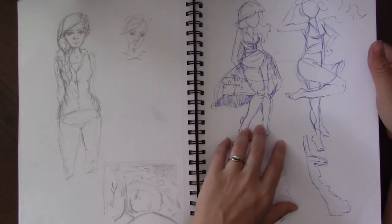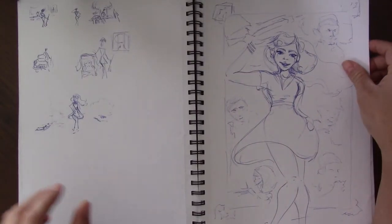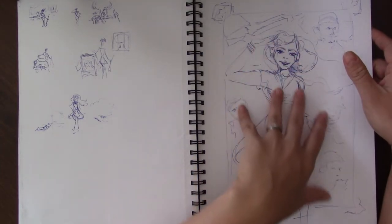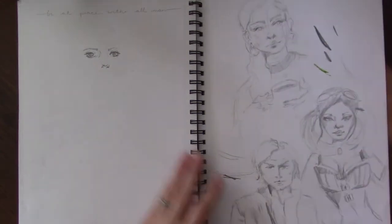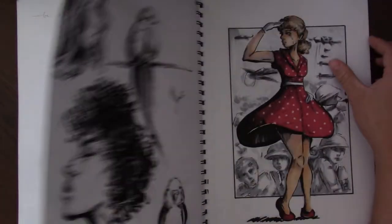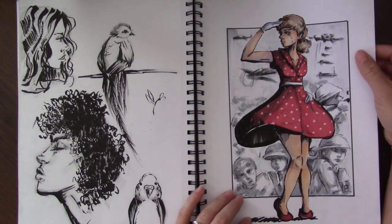This is concept art for Mary Doodle's 1950s theme. This was the original idea of what I was going to do, and the finished piece is actually in here so I can show you that too. This one says 'be at peace with all men' and I was going to draw a big piece there that I never did. There's the final piece that I did for her 1950s theme.